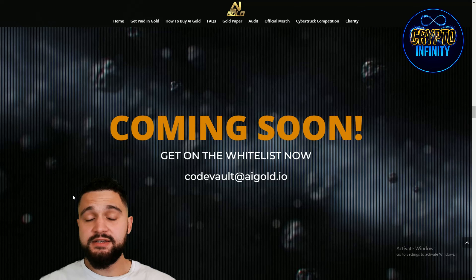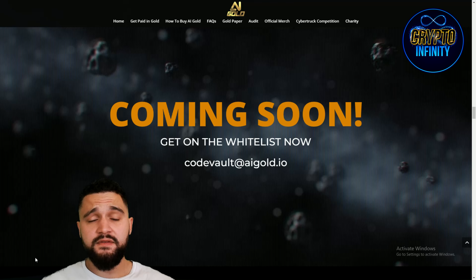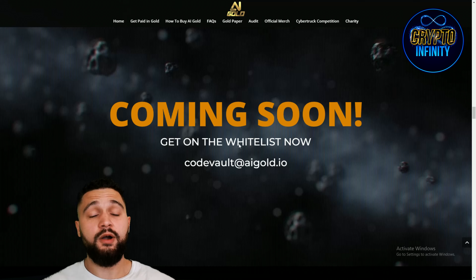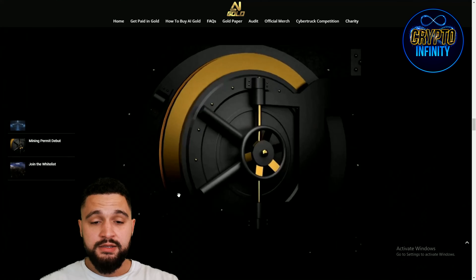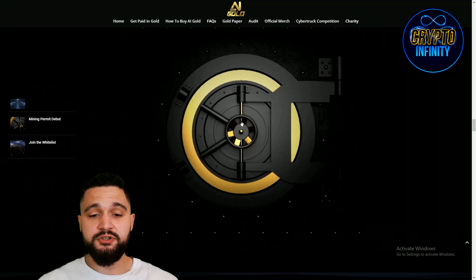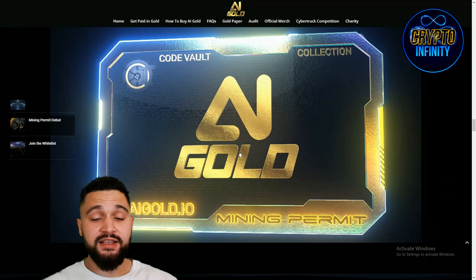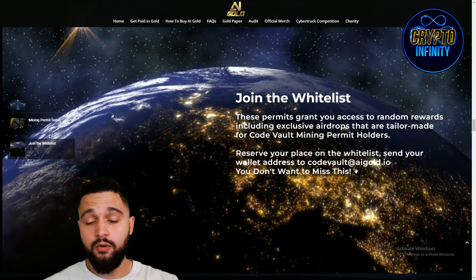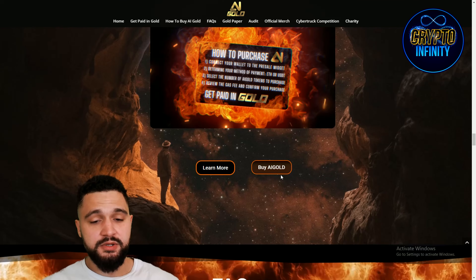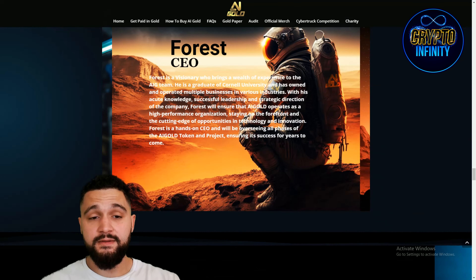Their NFTs — called Exclusivity Mining Permits — are coming really soon. There will be a whitelist, as the series is limited. Exactly 4,000 NFTs will ever be created — that is the capped number, nothing above or below it. To secure a whitelist spot and be first in line to grab one, you need to send your wallet address to their email. The mining permit NFT is exclusive and you definitely want to be part of it.